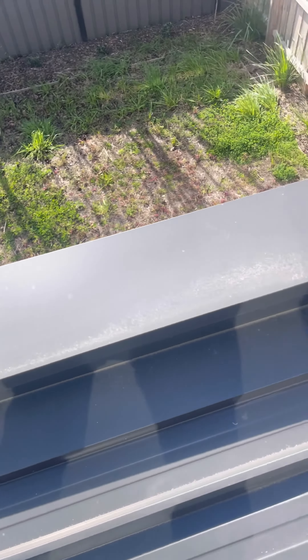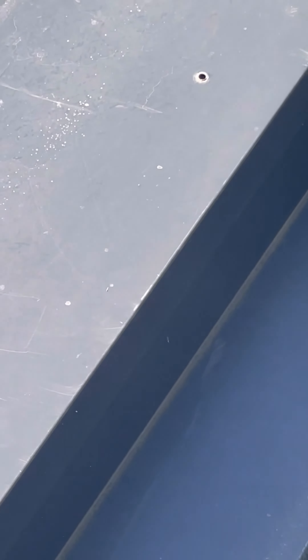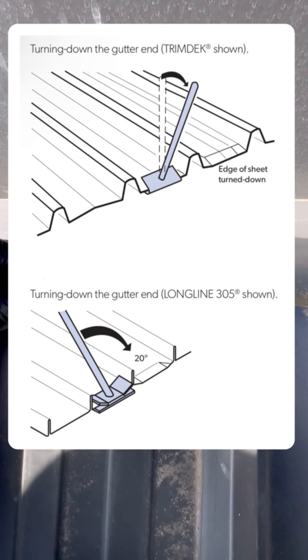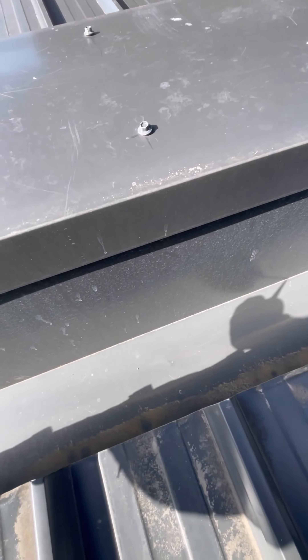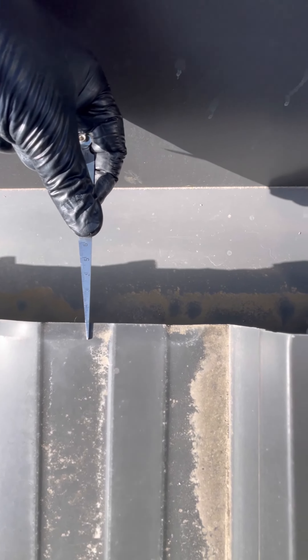Parapet cappings are to be fixed to parapet walls at intervals not exceeding 500mm. Roof overhang coverings discharging into the box gutters must have the trays turned down 20mm at a 45-degree angle.